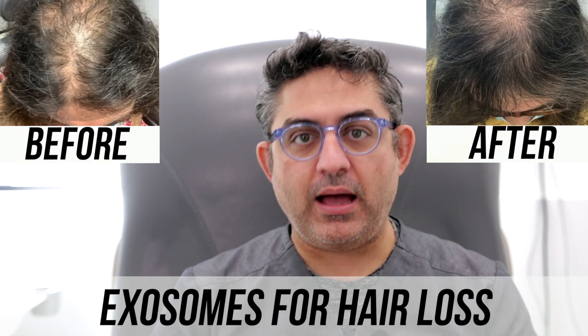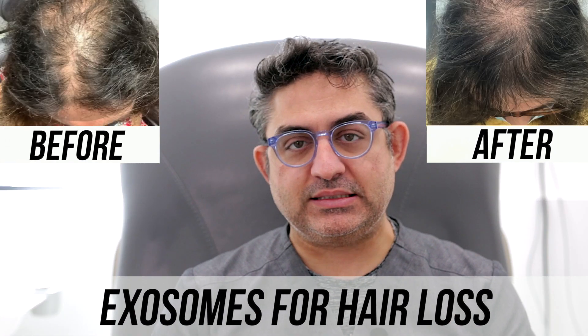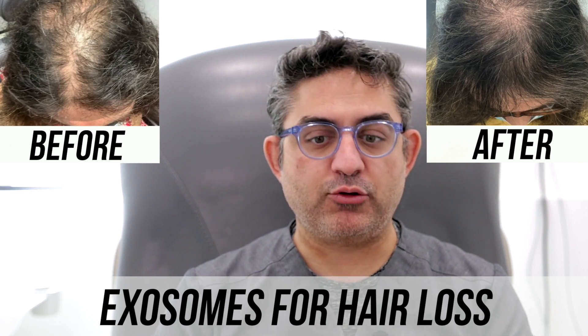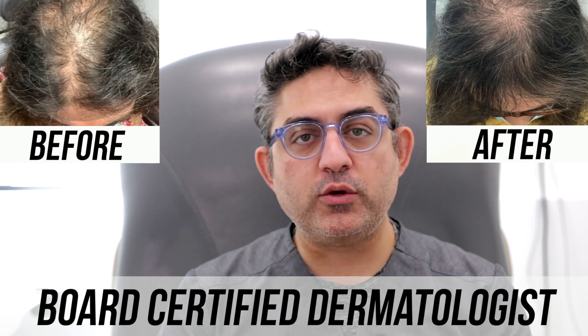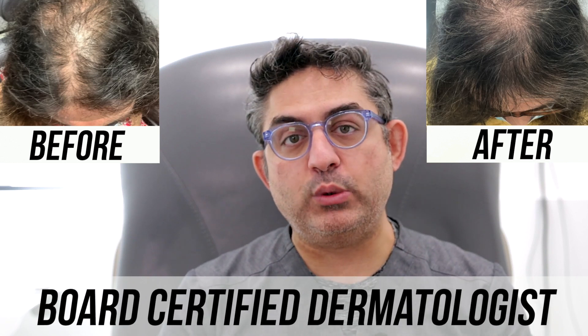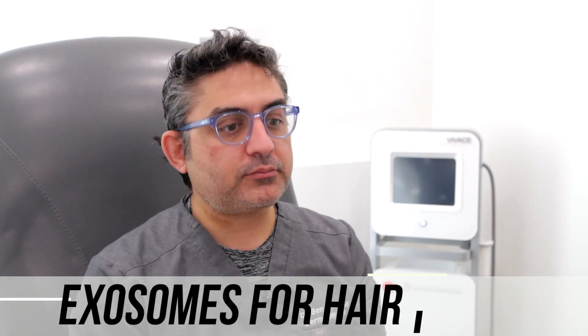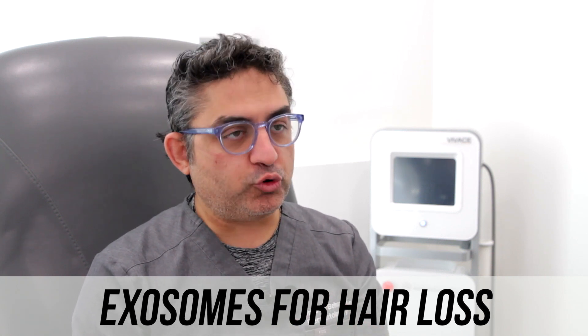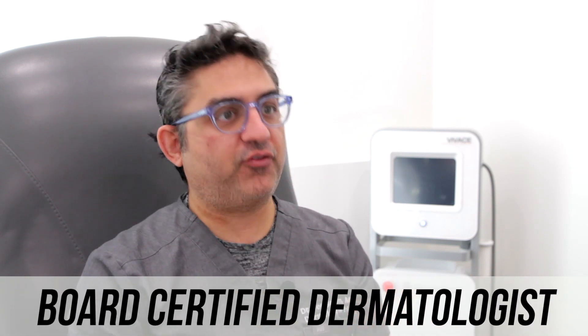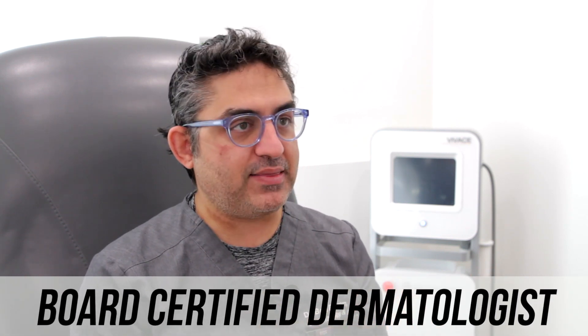For years, I had done many, many stem cells as well as PRPs and did a lot of videos. Today, I'm going to show you a patient of mine who I've done exosomes on. Exosomes have become very popular over the past one or two years, and we also do exosomes in our office. We do it differently than other people, so I'm going to explain that.